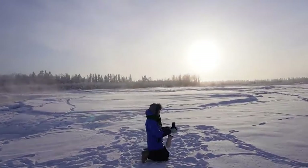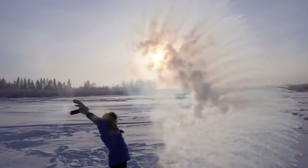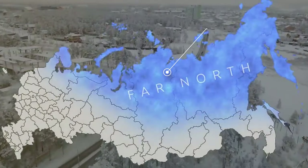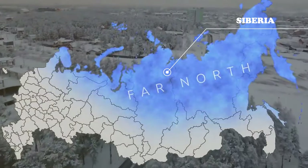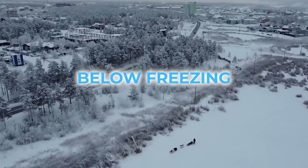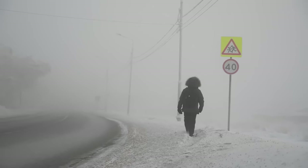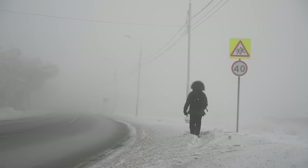In Russia, many regions often experience harsh and cold climates. The northernmost regions, including Siberia and the Russian Arctic, endure an extreme polar climate with terribly cold winters, including temperatures well below freezing, with permafrost-covered terrain — grounds that have remained frozen for at least two years straight.